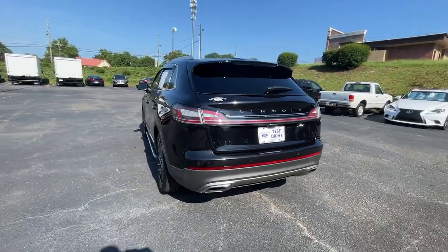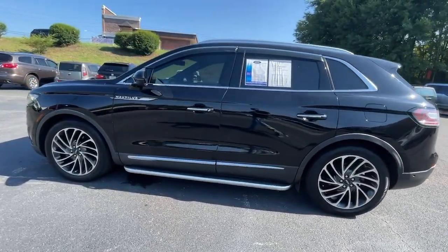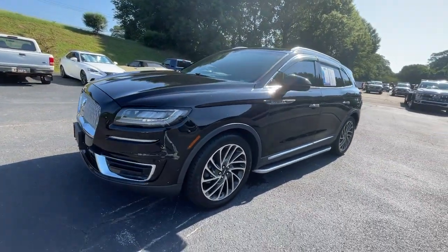With the latest tech to keep you safe and entertained, a wealth of creature comforts and ample cargo capacity, you'll look forward to every drive. These are just some of the great options this vehicle comes with.